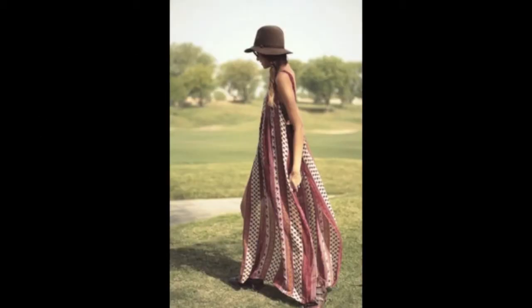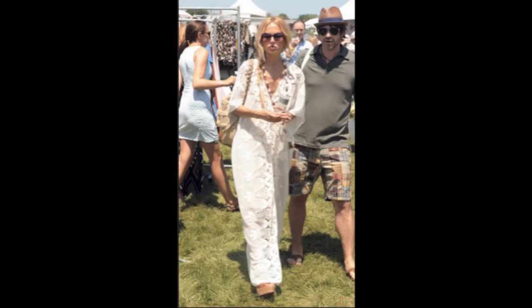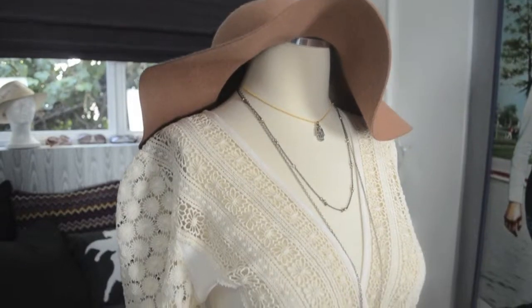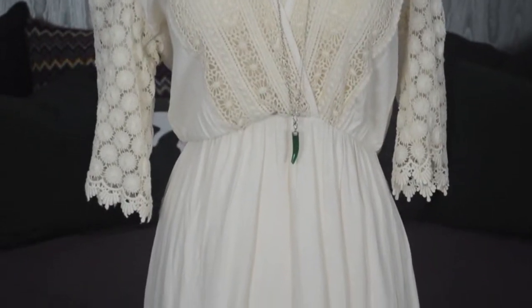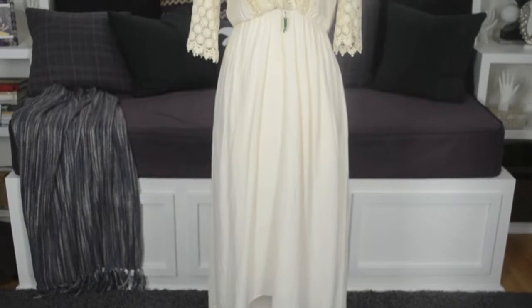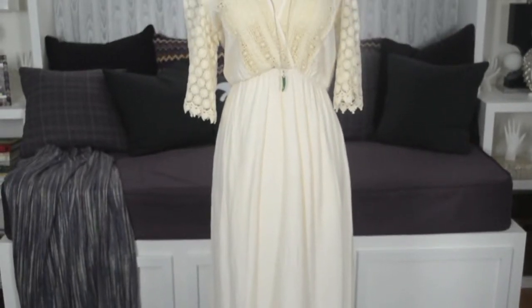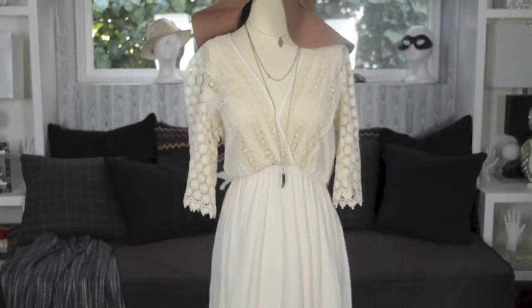We've seen all those fashion picks from the summer music festivals like Coachella and Glastonbury, and all those fashion bloggers have it right. That summer must-have is a maxi dress. This one's perfect because it comes in a high-low cut, so it's great to pair with flats or wedges. I kept accessories simple by layering gold and silver chains and topped it off with a floppy hat for one of those hot summer days.